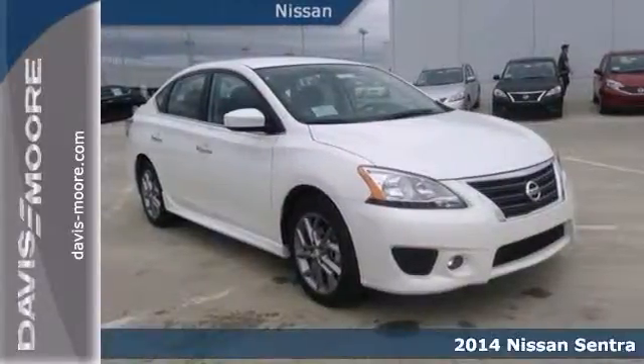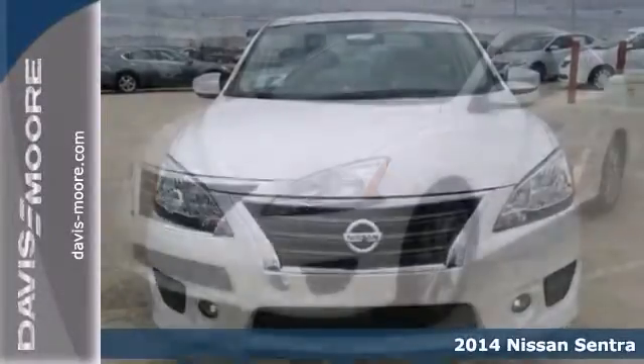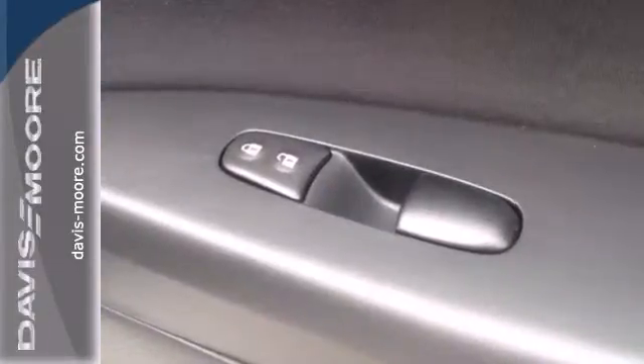It's a 2014 Nissan Sentra. Surround yourself in the style and safety of this stunning Nissan. Loaded with a tire pressure monitor, multiple airbags, anti-lock brakes with brake assist and electronic stability control, safety is no question.